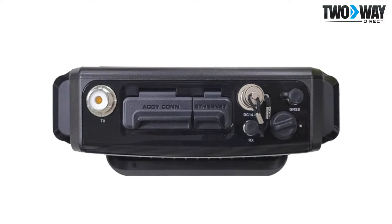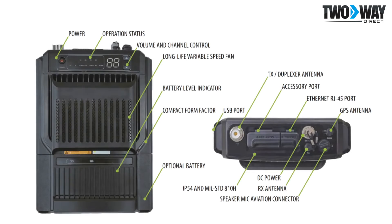An IP54 rating protects this repeater from water and dust intrusion. It also has the ability to operate in analog mode, DMR mode, or mixed digital analog mode. This allows for calls to switch between analog and digital smoothly, and provides an affordable route for digital migration.